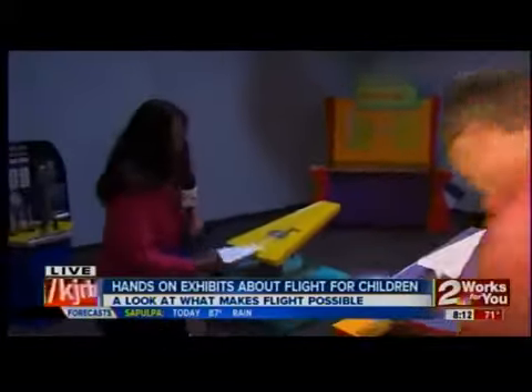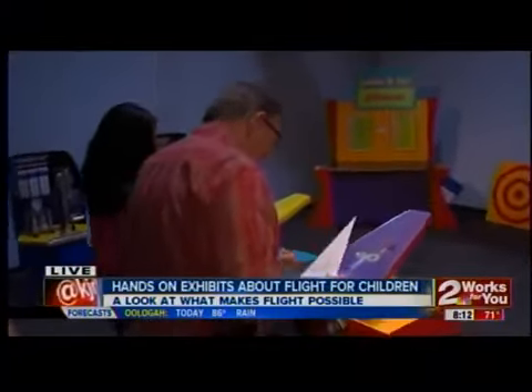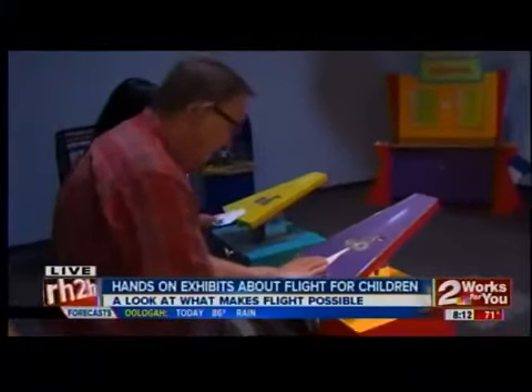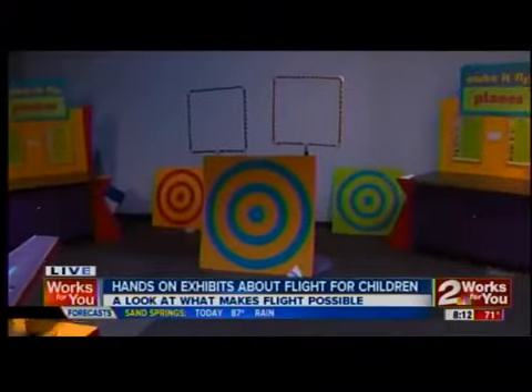We want to show you what we can do with these planes because it's not just a fancy plane. Go ahead and take your place here. We're going to go ahead — push your button first. And then go from the rear and — oh, there we go. Did you get that? Flying plane!